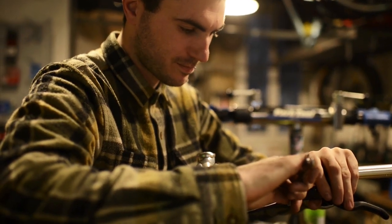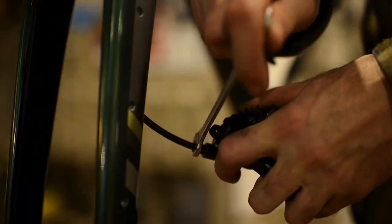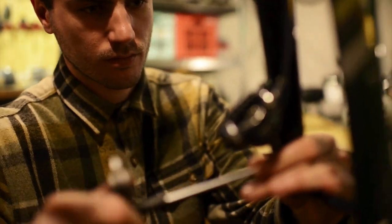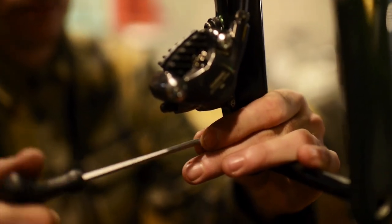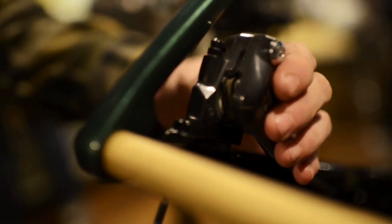It's the same story for the brakes, with GRX flat mount calipers paired to MT200 levers. They are extra reliable and they offer plenty enough power with good modulation.